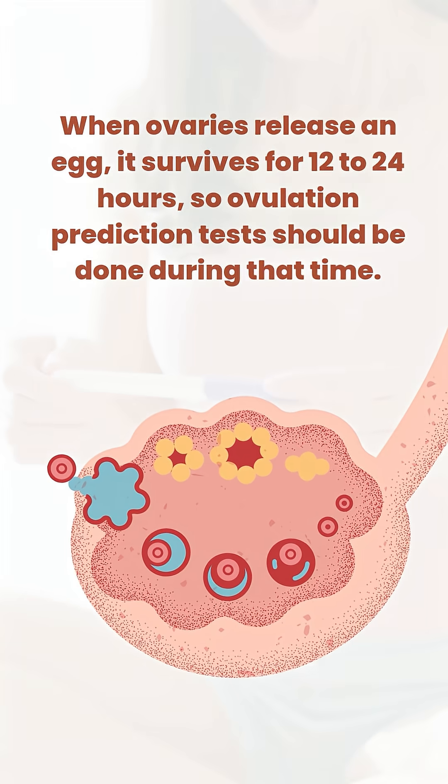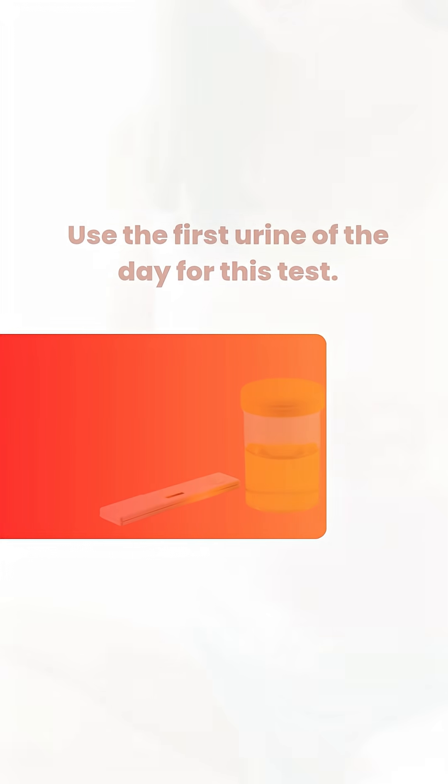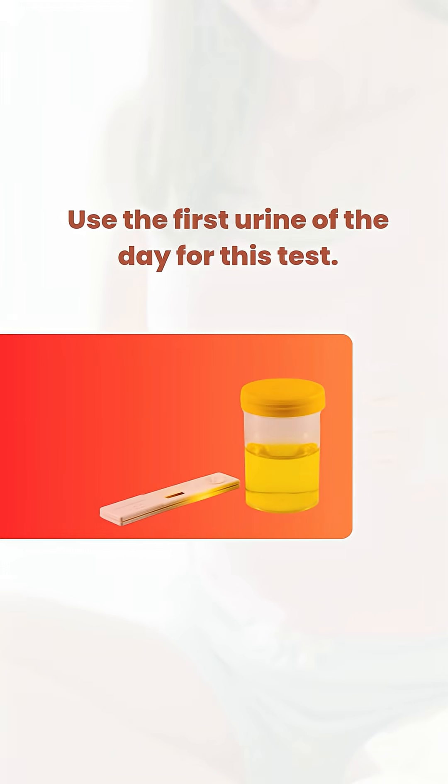About 12 to 24 hours is the shelf life of the egg in the tubes, and that's when you should be doing this LH test. The timing is very simple — you have to use the first urine of the day to be able to perform this test.